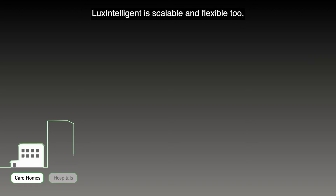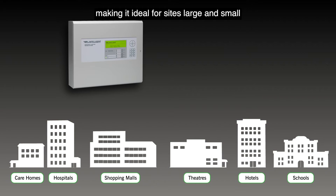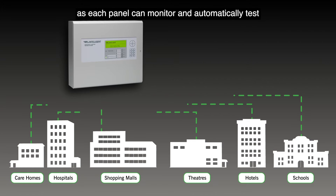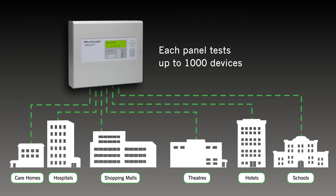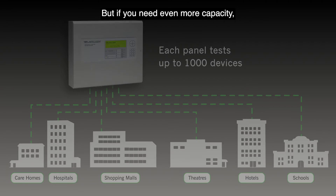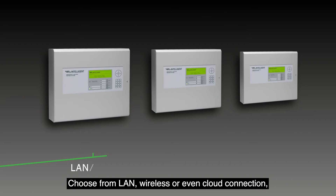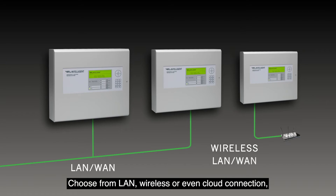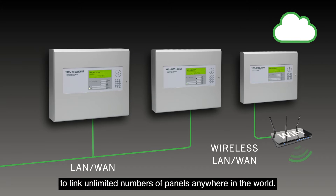Lux Intelligent is scalable and flexible too, making it ideal for sites large and small, as each panel can monitor and automatically test up to a thousand devices. If you need even more capacity, we've made it easy to network our panels — choose from LAN, wireless, or even cloud connection.